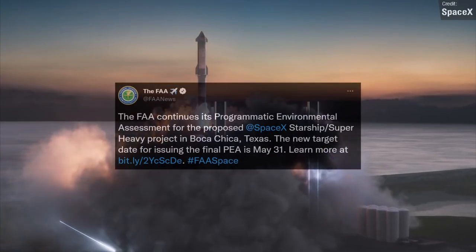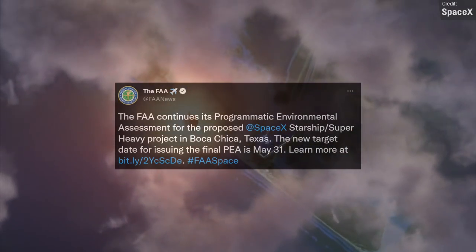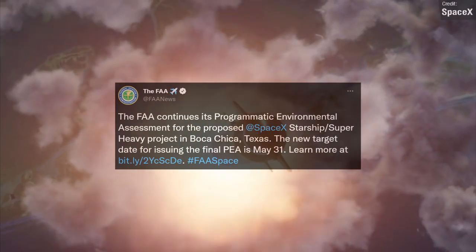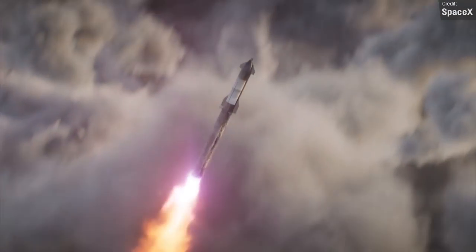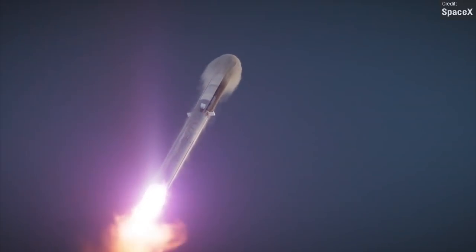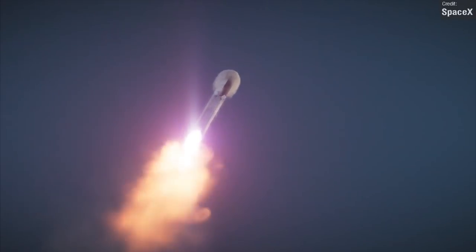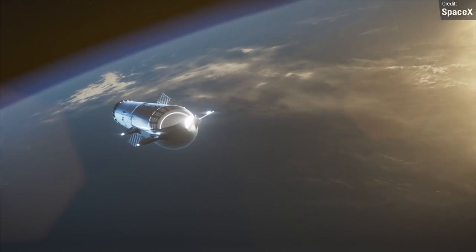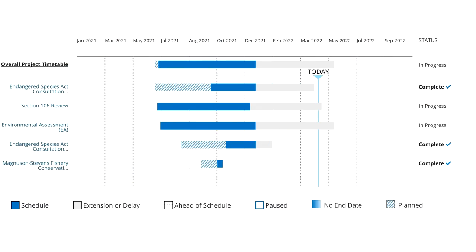The FAA have pushed the deadline back by another month to the end of May, which is super frustrating and is starting to make us wonder how competent the FAA really are. The original deadline was December 2021. For the FAA to keep pushing this back by an arbitrary 30 days over and over again seems pretty senseless if they know it's going to take longer. Why not just delay by six months and give us all an actual realistic expectation? They did share a table showing that the Endangered Species Consultation has been completed, which does at least put us a little bit closer to them finishing the review — but yes, super frustrating nonetheless.